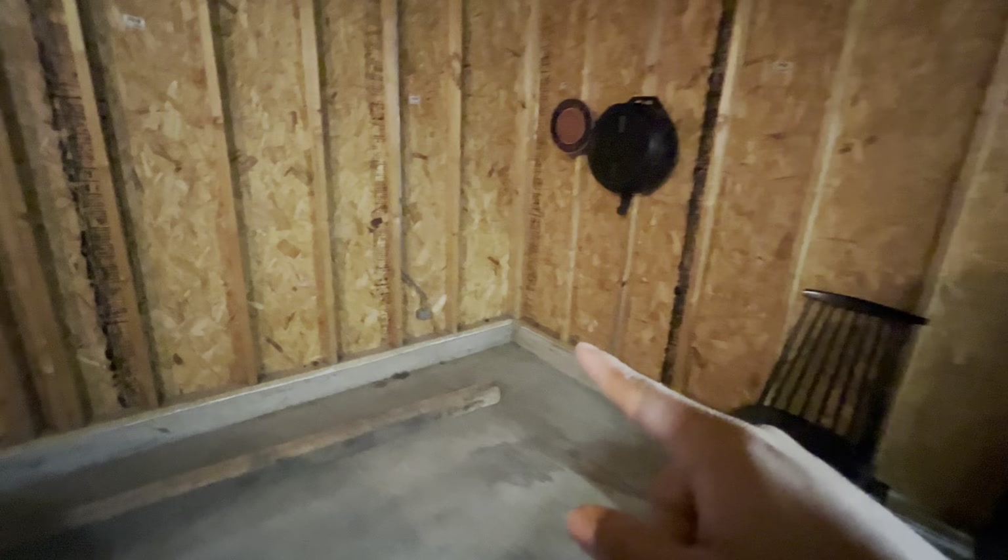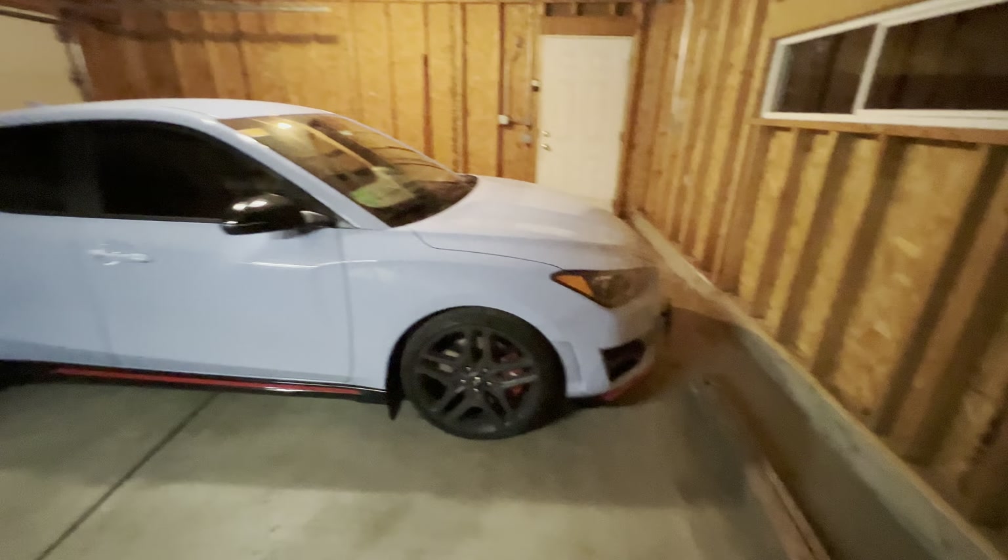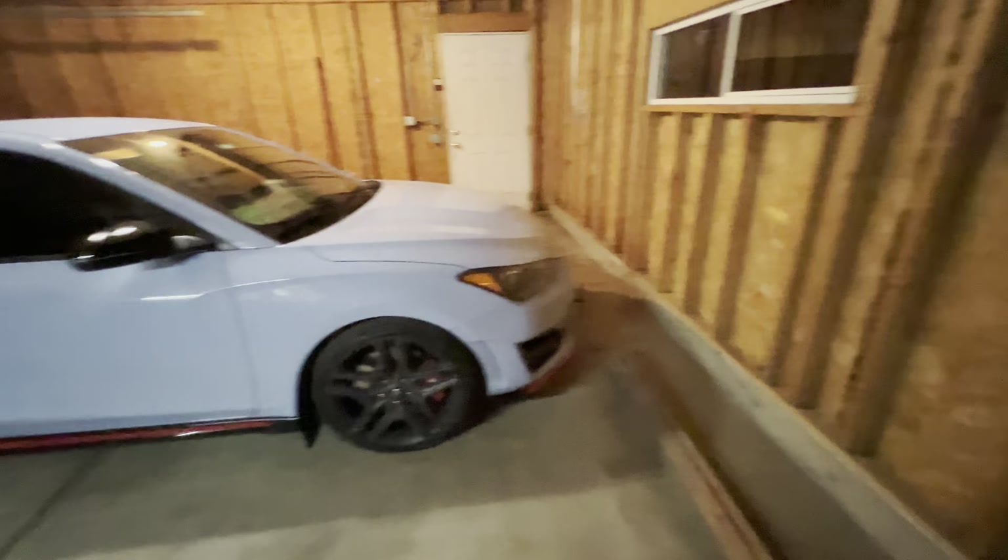What's going on guys — it's been a really long time since I've last uploaded a video. Nothing's really been going on with me and cars. I still have the Endo pretty much in the same form as the last time you guys saw it. I've actually been debating on selling it for the past couple months.